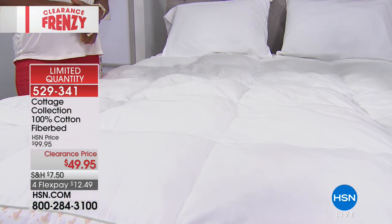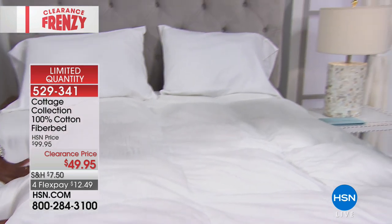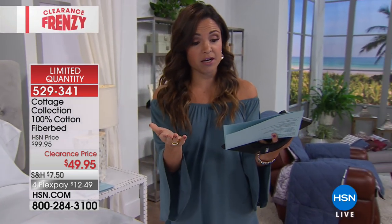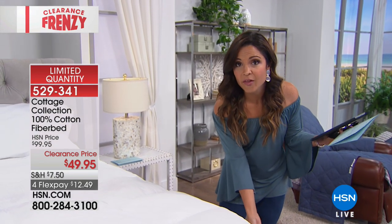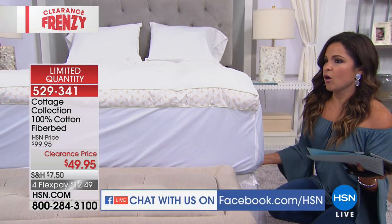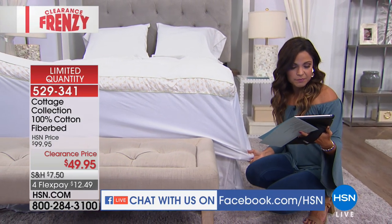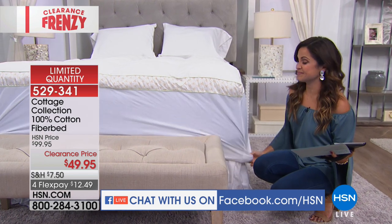We have some questions here on our Facebook Live. Lori says good morning. Brianna asks, are they true to size? Yes they are, Brianna — we have full queen, king, or California king. And as Alexandra was showing us, you have a really deep pocket as well, so if you already have a thicker mattress or something on top, this is really going to stretch to fit. Renee wants to know: washer and dryer safe? Of course — absolutely, you can machine wash and launder.